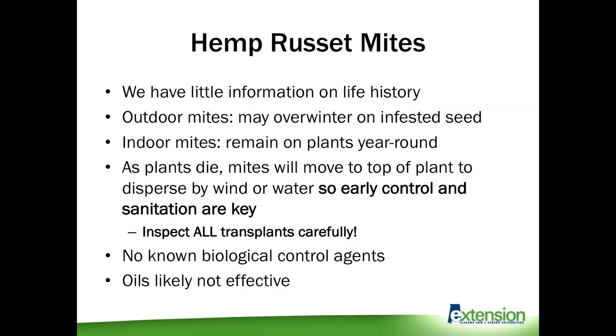Unfortunately, we don't have a lot of information on the life history of hemp russet mites. Since they're a specialist on cannabis, there just hasn't been a lot of research done on them. For plants grown outdoors they may overwinter on infested seeds; for indoor plants they can remain on plants year round. As the mite population increases and starts to kill the plant, they will crawl to the top of the plant to be dispersed naturally by wind or water, which is why early control and sanitation are so important. If you are receiving transplants from a greenhouse, use a hand lens to inspect plants very carefully — this is likely one of the main sources of hemp mites moving around through the state.